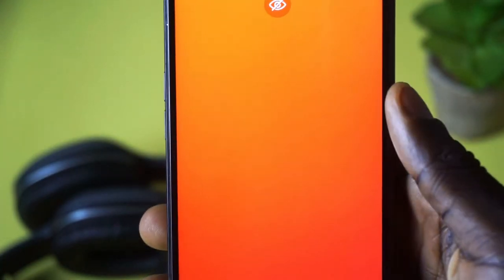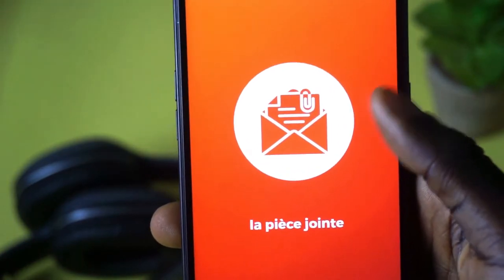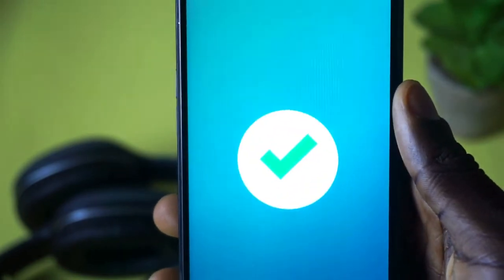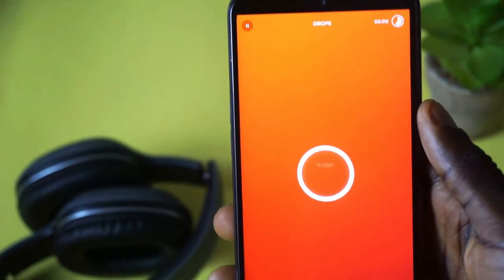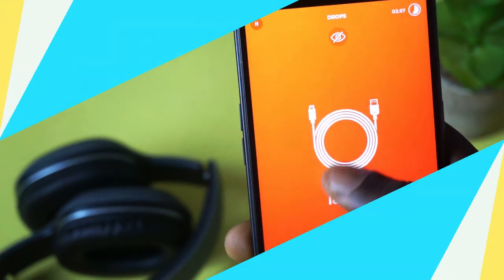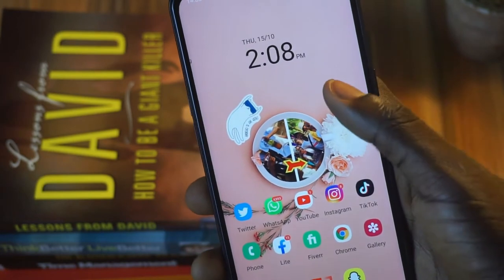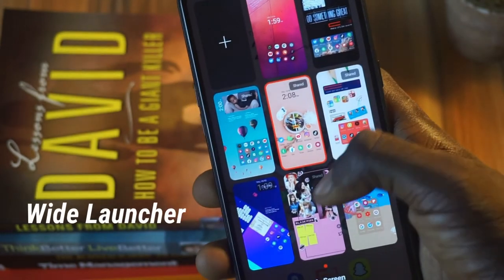With all this put together — the gaming style, the sounds provided for you, and the simple images that show up — this is a sure and fun way to learn any language of your choice on this app. Go ahead and give it a try and let me know your thoughts in the comment section.